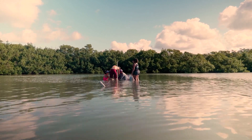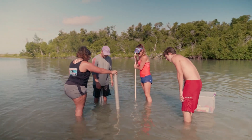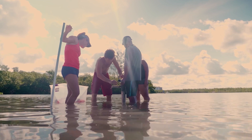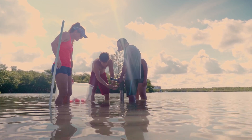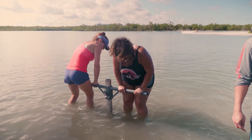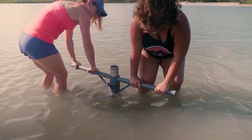This group of researchers is about to travel back in time, way back. The science is called paleotempestology, or the study of past tropical cyclone activity, in a tidal lagoon in southwest Florida. They're driving down several meters to discover hidden, unwritten hurricane history.